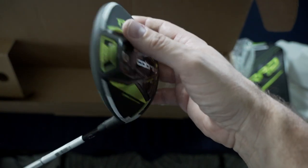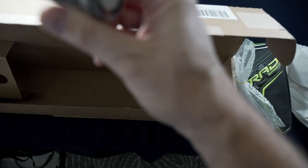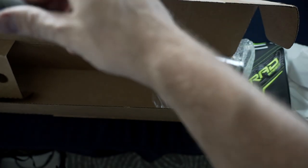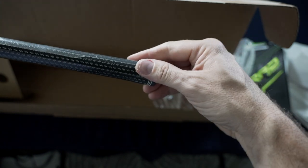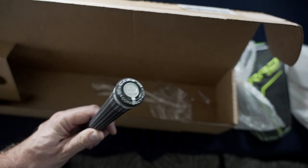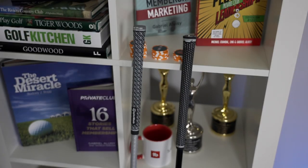It comes standard with the Arcos Caddy grips — they're calling this Cobra Connect. So if you buy any Rad Speed, you'll automatically have the option for Cobra Connect Arcos Caddy. If you don't know about Arcos, you should check it out — we'll be doing a full review of the Arcos system on the channel soon. Basically it tracks all your shots, there's a virtual caddy option, and it keeps track of all your stats. Just an absolute stunner of a grip.